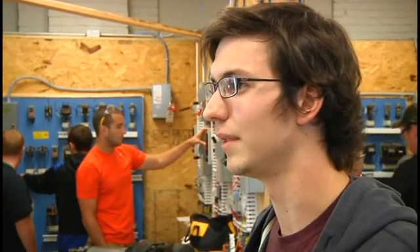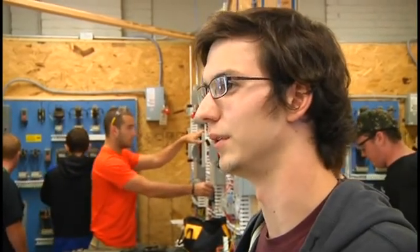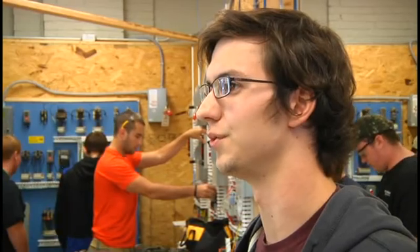What we're all about here is getting the electrical know-how to give you a good job after you graduate and get you working in the field doing what you like. A lot of hard work has to go into the program. You can't come in expecting to coast through — that's not how it goes.